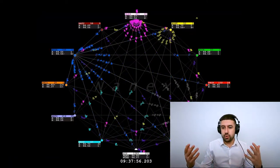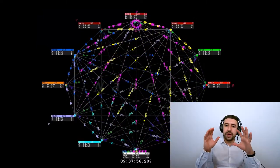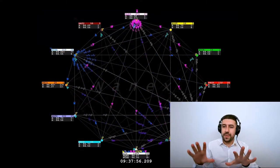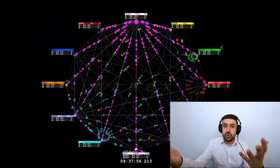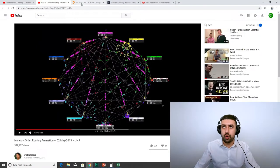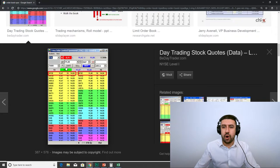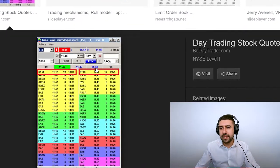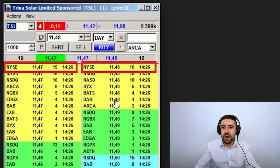There are rules where you have to trade within the NBBO — the National Best Bid and Offer. Basically, there are all these exchanges, ECNs, and dark pools that form the order book. You're going to have all the buyers on one side and all the sellers on the other. At the same price, you're going to have sellers on different venues.